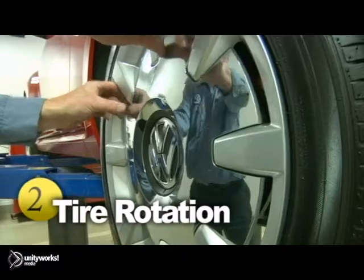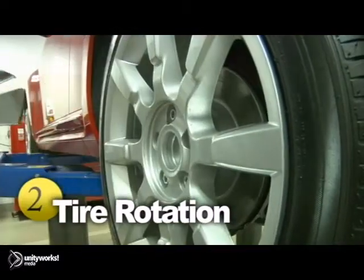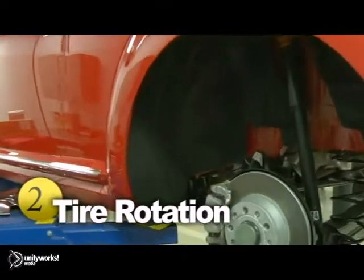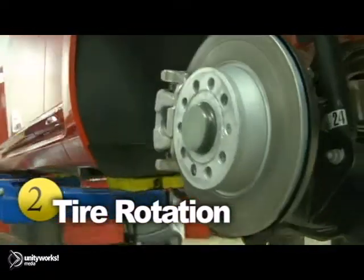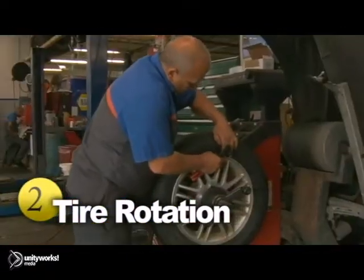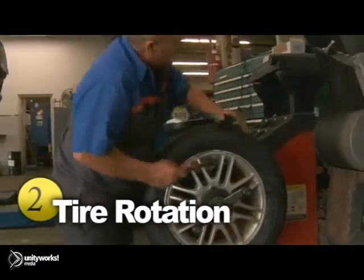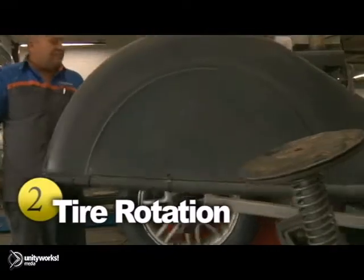Rotating your tires periodically is essential to keeping your vehicle running at its best. There are different types of tire rotations, depending on your vehicle, the location of uneven wear, and the type of tire. The main reason for keeping up with tire rotations is to achieve uniform wear for all, saving you money on fuel and providing a better ride.